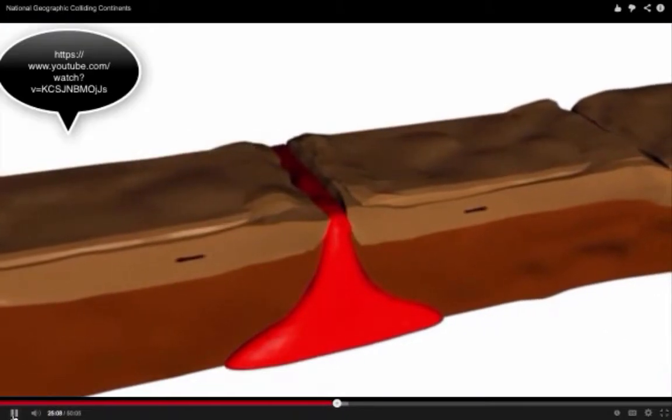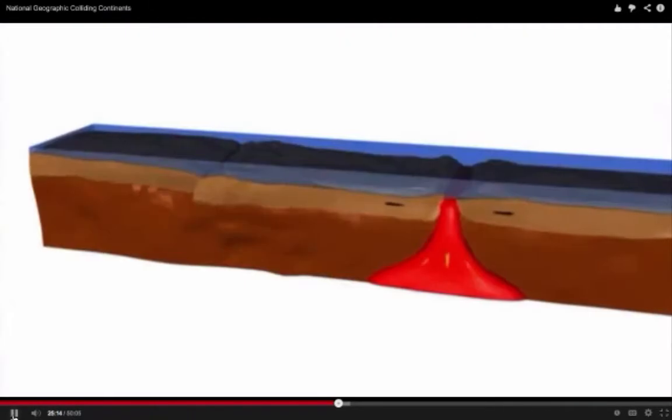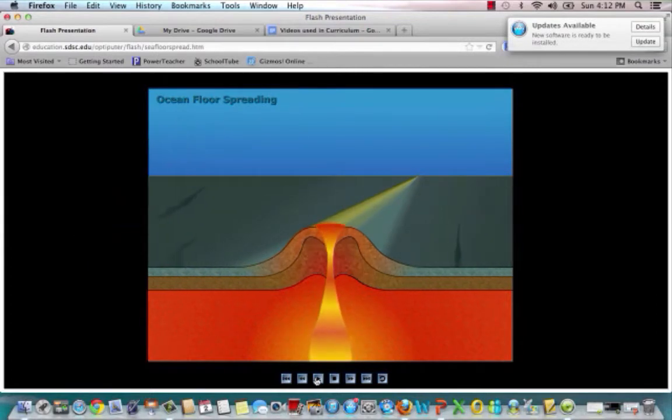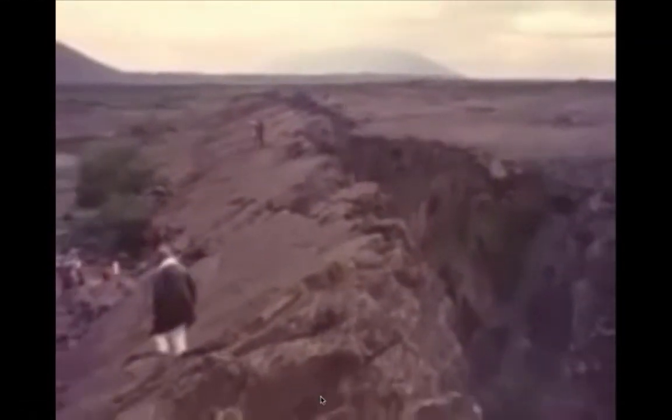When a large continent splits apart, the separate pieces travel away from each other, pushed by the creation of new land at the ridge between plates. What you're watching here is seafloor spreading — hot magma coming up from the mantle, rising through the mid-ocean ridge, and new oceanic crust, or baby rocks, being formed and spreading out. The Mid-Atlantic Ridge in Iceland is slowly splitting the island in two at a rate of 3.2 centimeters or 1.2 inches per year, creating the North American plate and the Eurasian plate.